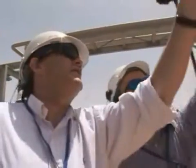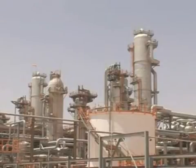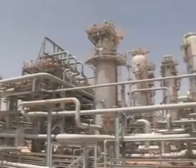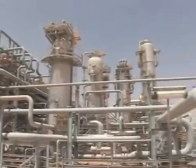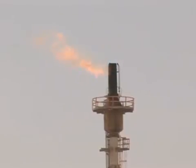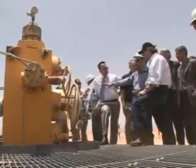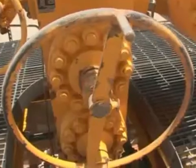Billions of cubic meters of natural gas are pumped from beneath the sand. But the carbon dioxide content of the gas is too great for it to be sold in its natural state. So, rather than release it into the atmosphere, the carbon dioxide is separated and transported several kilometers to a site where it's buried.